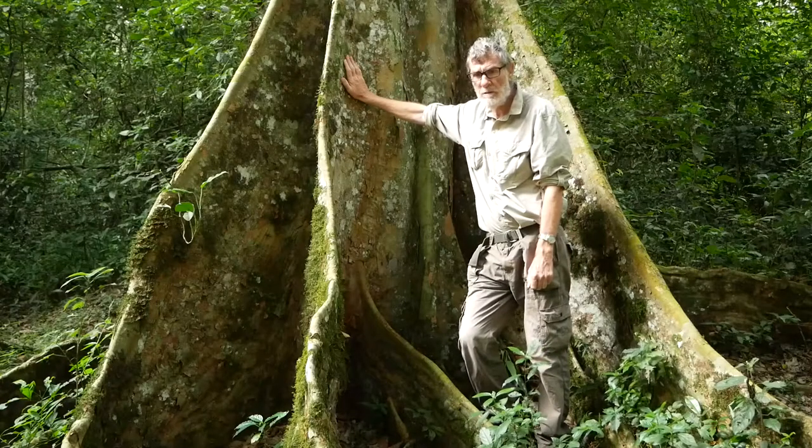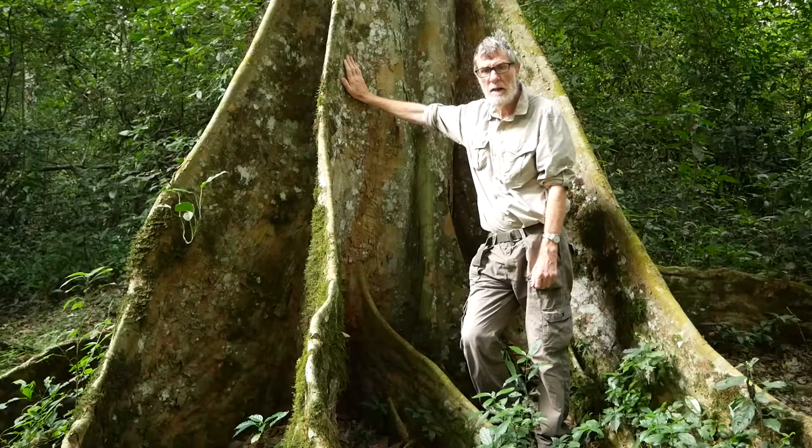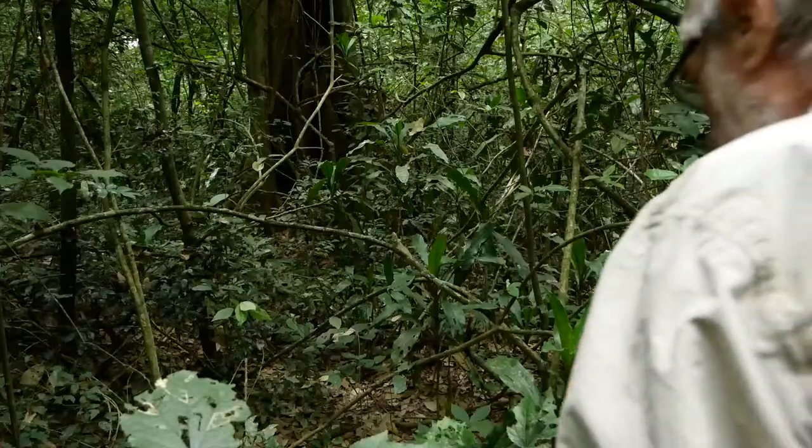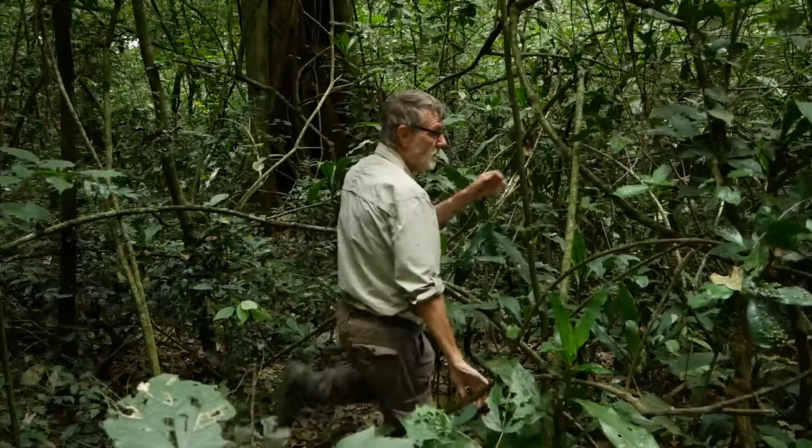I'm in Mpanga Forest Reserve near Kampala — a tiny remnant of the once vast forests that covered this area around Lake Victoria. As with any tropical rainforest, it's a pretty tangled mass and the overwhelming impression is of green.